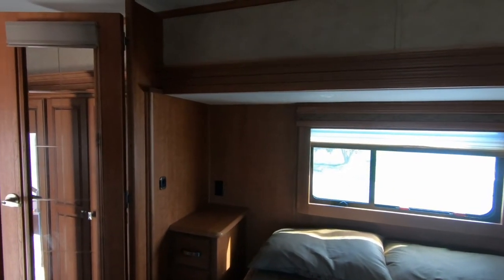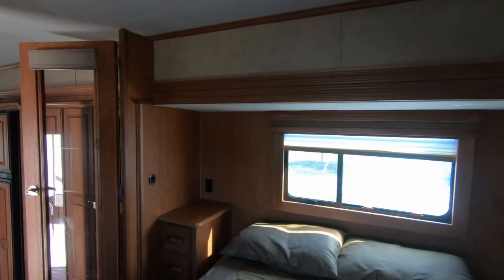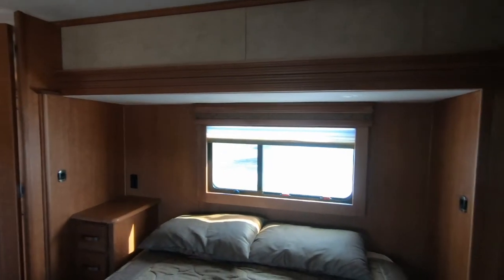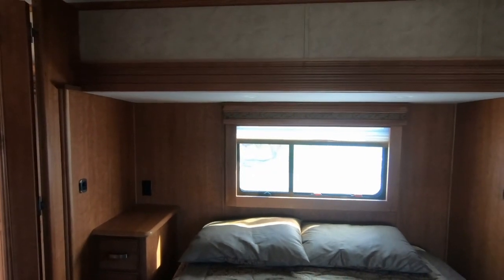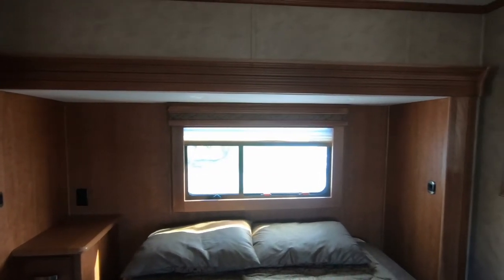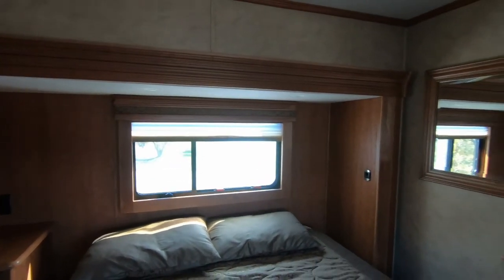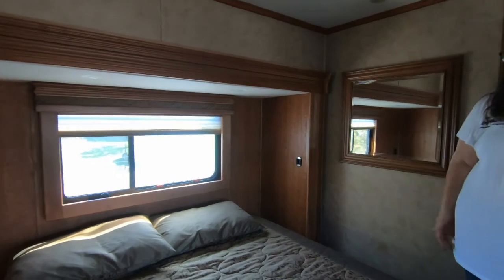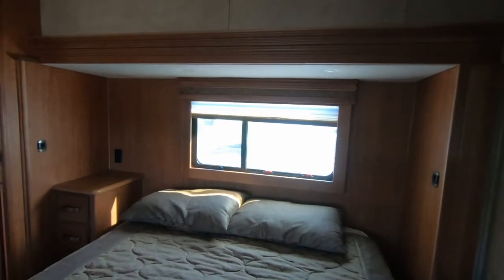That would be for the CPAP and glasses — you wouldn't have a plug for your phone, but your phone could sit over here. I'm surprised there's some moisture there. But this area has room to put a thicker mattress below the window.